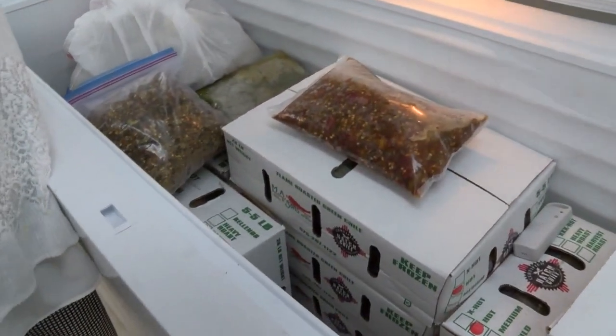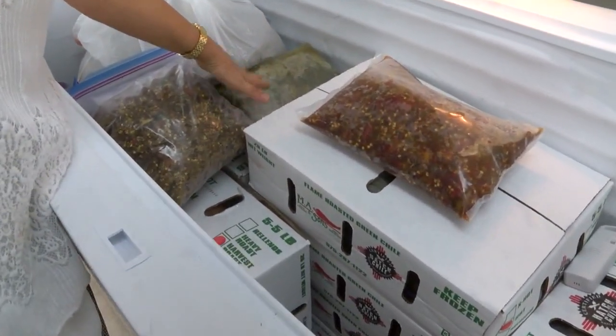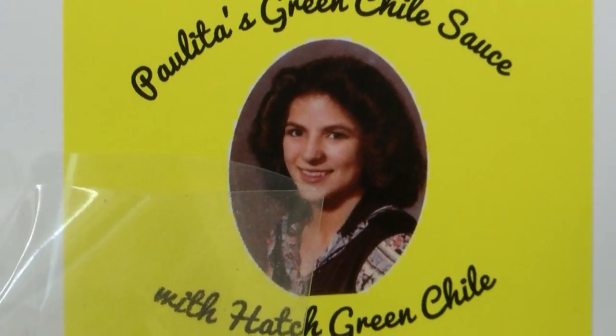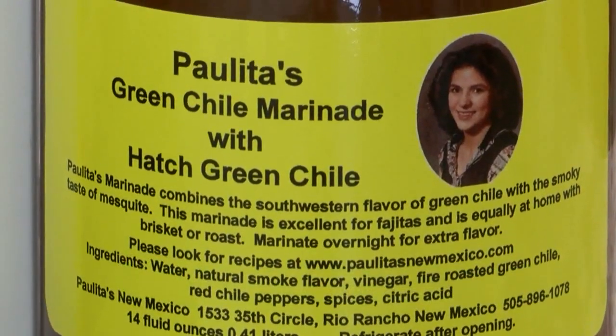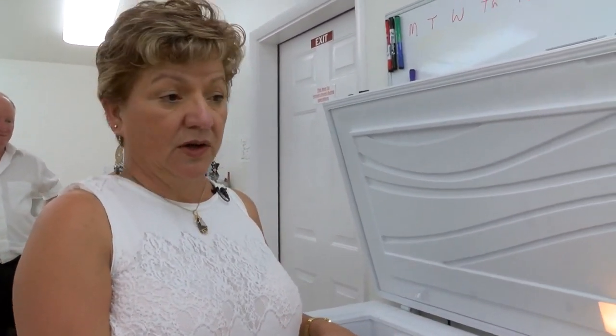We start off with the frozen green chili and we do a blend. We do a hot or a mild and then we add the harvest for a little bit of color. Paulita's New Mexico is the brainchild of Paula and Alan Porter. We make a dehydrated green chili sauce and we're working on a dehydrated red sauce. We dehydrate the product and it takes us anywhere from four to five days for the dehydration process.